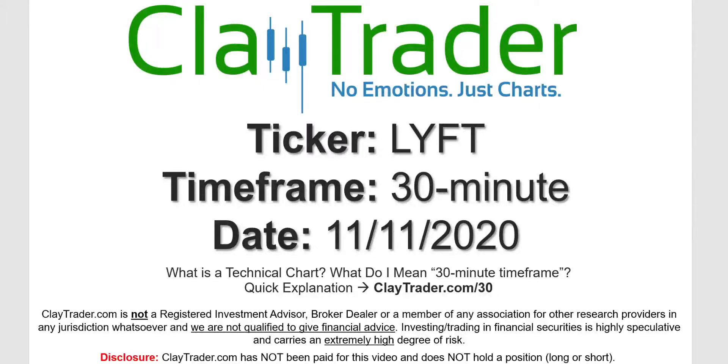Hey, it's Clay and this will be a video chart on ticker symbol LYFT. We will take a look at the 30 minute timeframe. Not sure what I mean by 30 minute — I do offer an explanation video at that link.